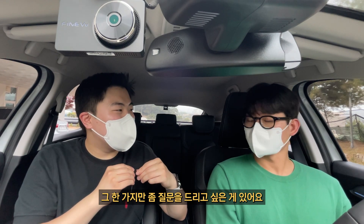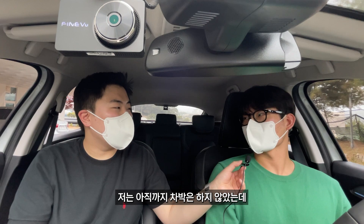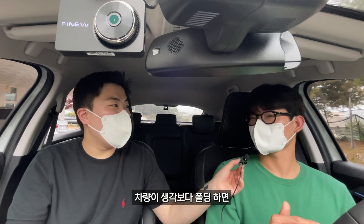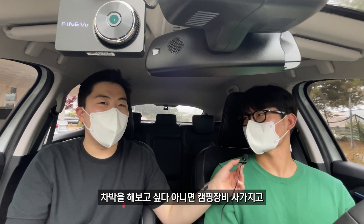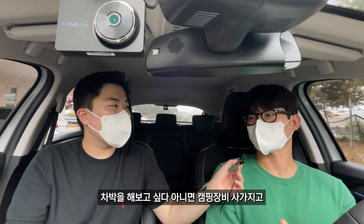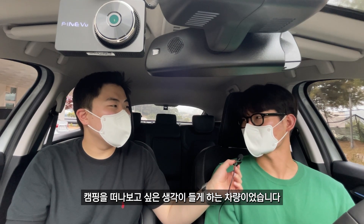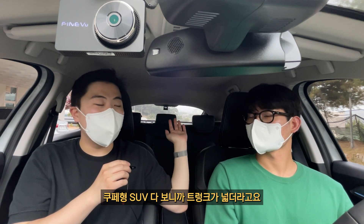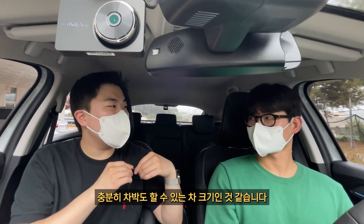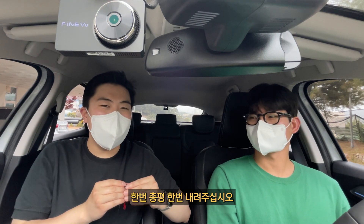혹시 이 차량으로 차박은 해보셨나요? 아직 차박은 하지 않았는데, 생각보다 폴딩하면 공간이 많이 나오더라고요. 최근에 캠핑을 가본 적이 있는데 차박을 해보고 싶다, 캠핑 장비를 사서 트렁크 공간이 넓으니 캠핑을 떠나보고 싶다는 생각이 드는 차량이었어요. 세단에서는 절대 맛볼 수 없는데, 쿠페형 SUV다 보니 트렁크가 넓고 폴딩 시트 길이를 재봤는데 180cm가 넘게 나오더라고요.